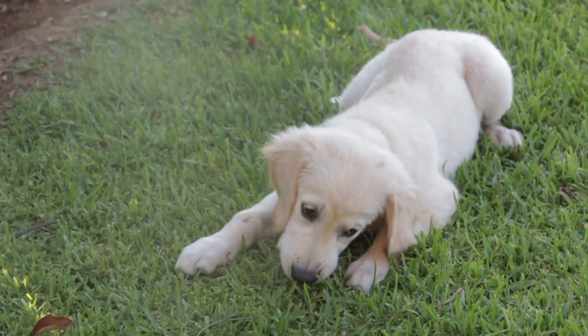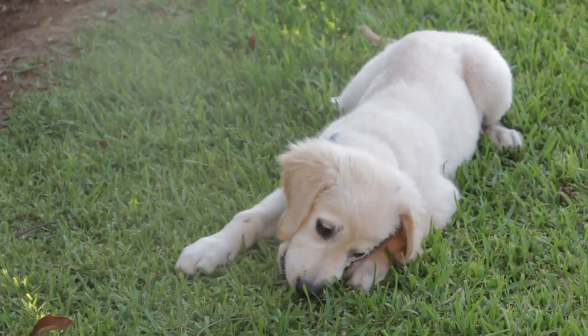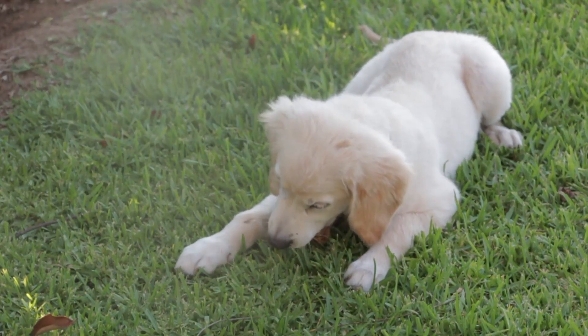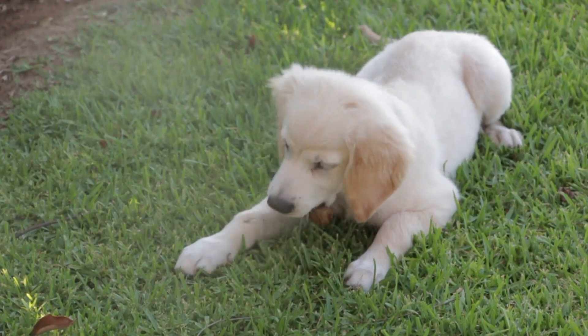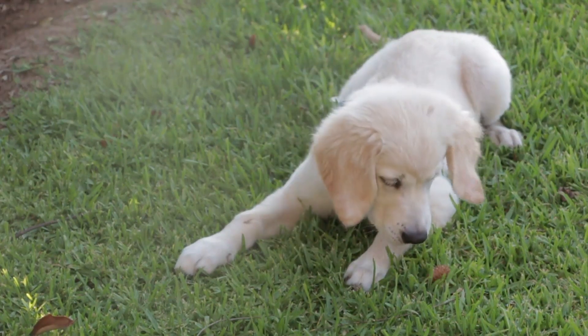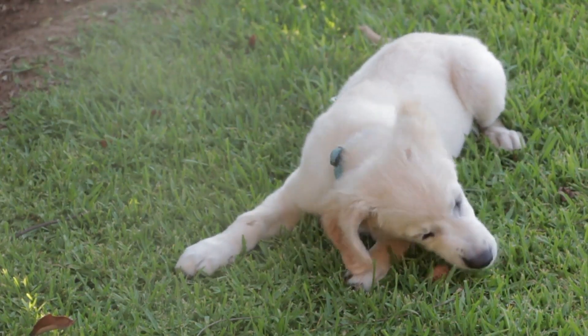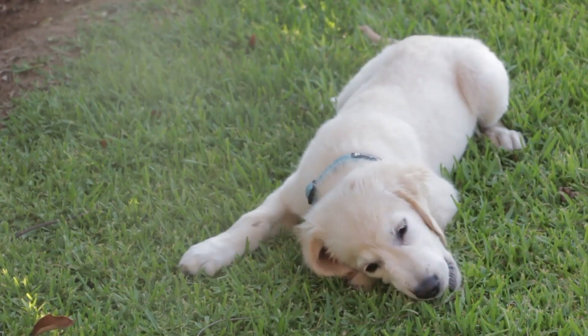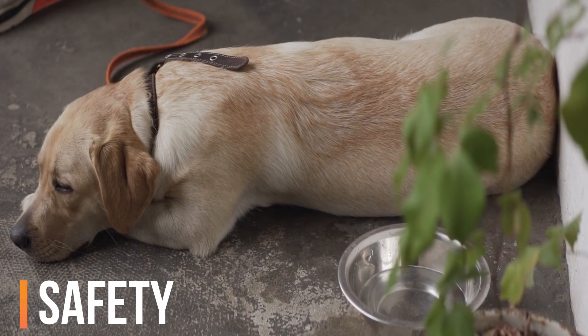Weight management. Obesity is a common issue in senior dogs, which can exacerbate health problems like arthritis and heart disease. Monitor your dog's weight and adjust their diet and exercise accordingly to maintain a healthy body condition. Your vet can help you create a weight management plan if needed.